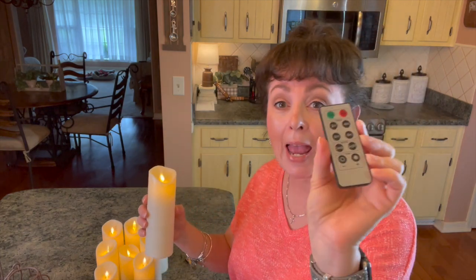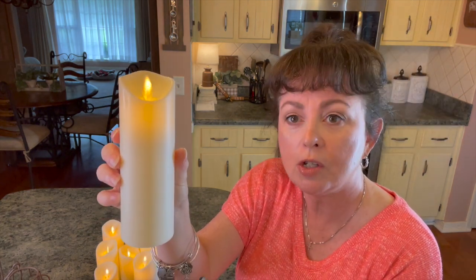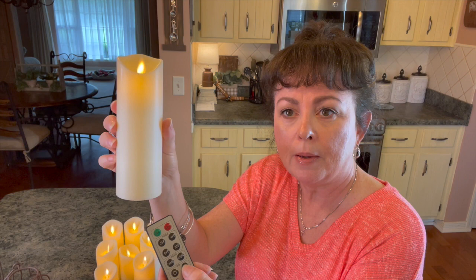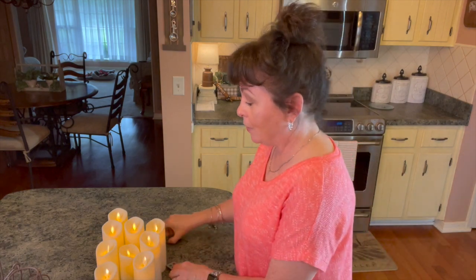This remote has two, four, six, and eight hour timer settings. Another thing I like — you can hit candle mode and then just hit the light mode, which I thought was very different, I hadn't seen anything like that. And then you can brighten or dim them. I love these, and you get nine candles!